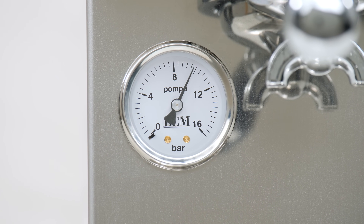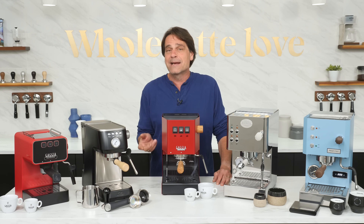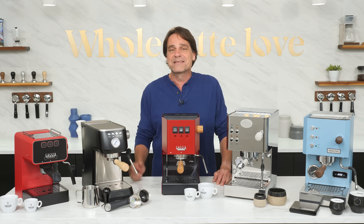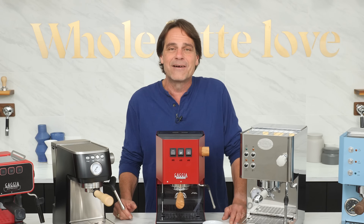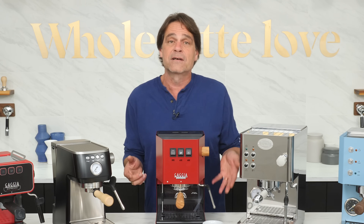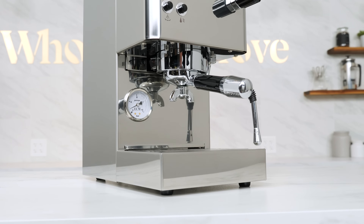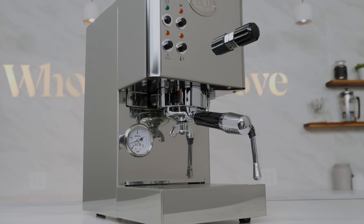The CASA 5 also adds an easily accessible OPV so you can adjust your brew pressure with a simple twist of a screwdriver. You might be comparing this machine to the Sylvia M — they're similar in price and capabilities, but when it comes to aesthetics, that's where the similarities end. Maybe you prefer the industrial, utilitarian look of the Sylvia, but for my money, I'm going with the polished refinement of the CASA 5 every day.